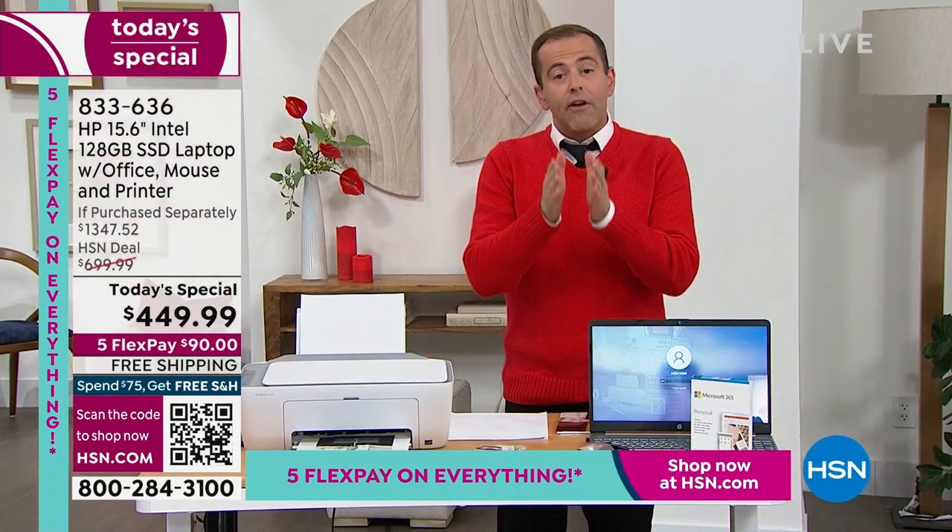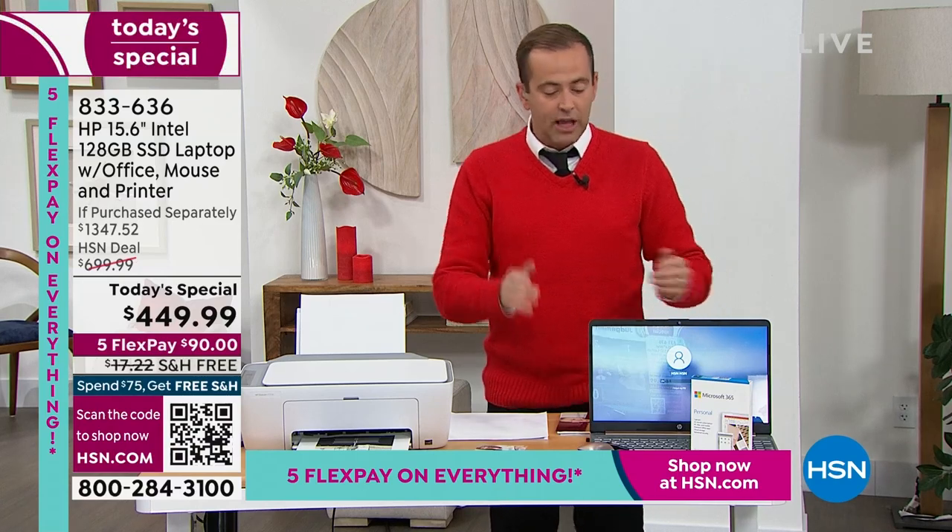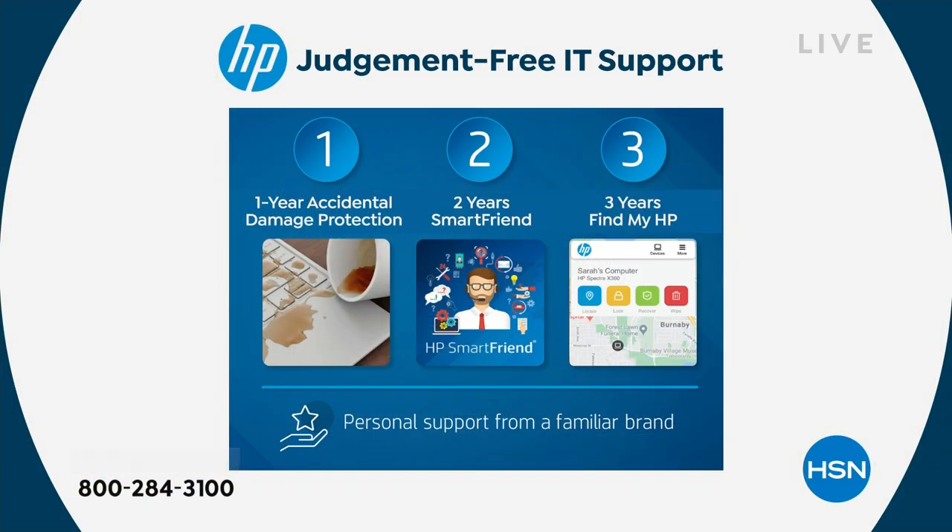We include three very important features. One of them is one year of accidental damage protection. If you were to drop this, break it, or crack the screen, it will be repaired or replaced using official original HP parts done by a licensed HP technician. The value of the accidental damage coverage is around $50.